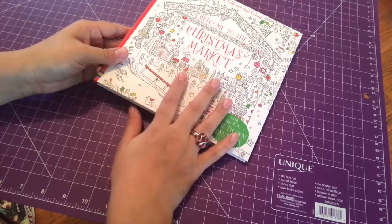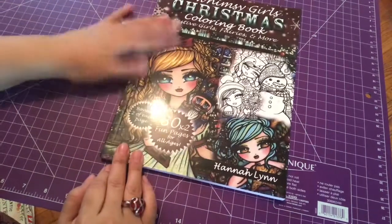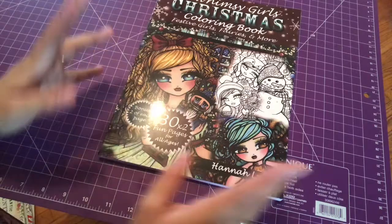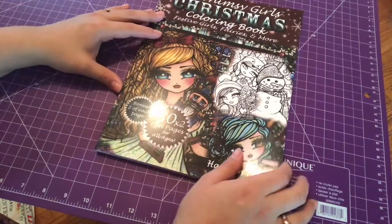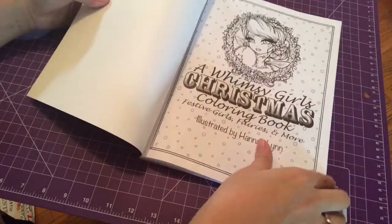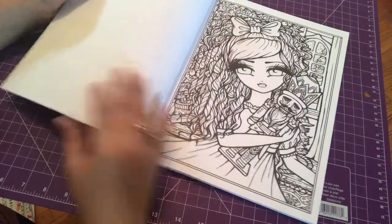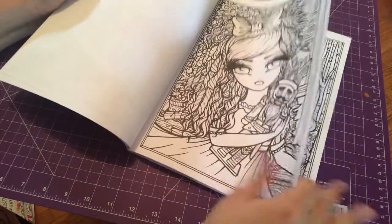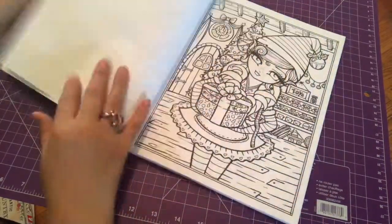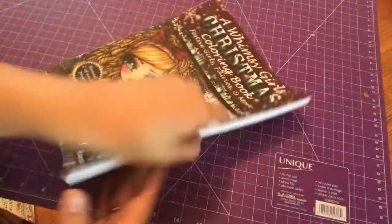The next book I got is Whimsy Girls Christmas by Hannah Lynn. I really wanted to get a Hannah Lynn book because they're very cute and you can learn how to do hair and eyes. You can use markers, and you get 30 of these pages — they also have little thumbnails. You can use markers, just put a piece of paper so it doesn't bleed through. I haven't colored in this one yet, but I want to maybe today.